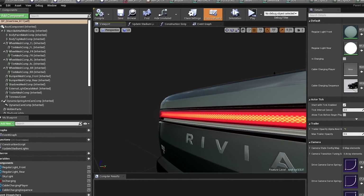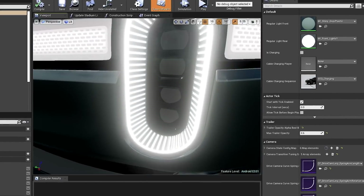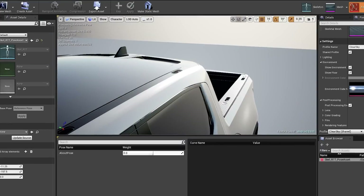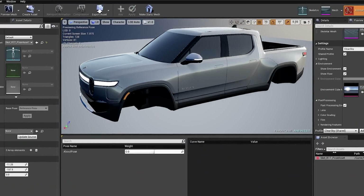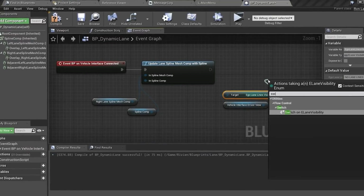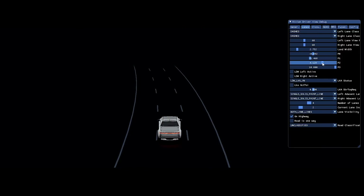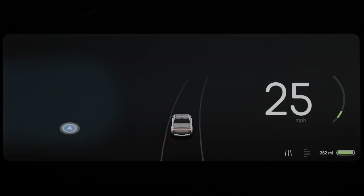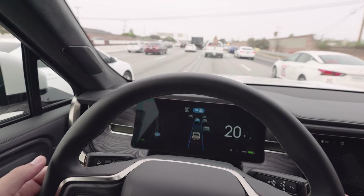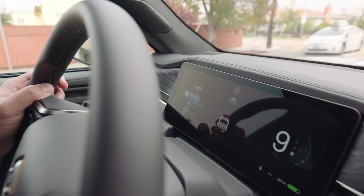The main advantage that Unreal Engine brought us is really velocity from a development standpoint. Once we have the 3D representation of the car, the speed of development allows us to enable more and more use cases very quickly. One example we iterated on heavily in Blueprints was the lanes — drawing a spline on screen that represents road curvature involves a lot of math to convert data received from the cameras into the engine. We had to go through multiple iterations until we got it right, and we couldn't have figured that out if we weren't using Blueprints to prototype.